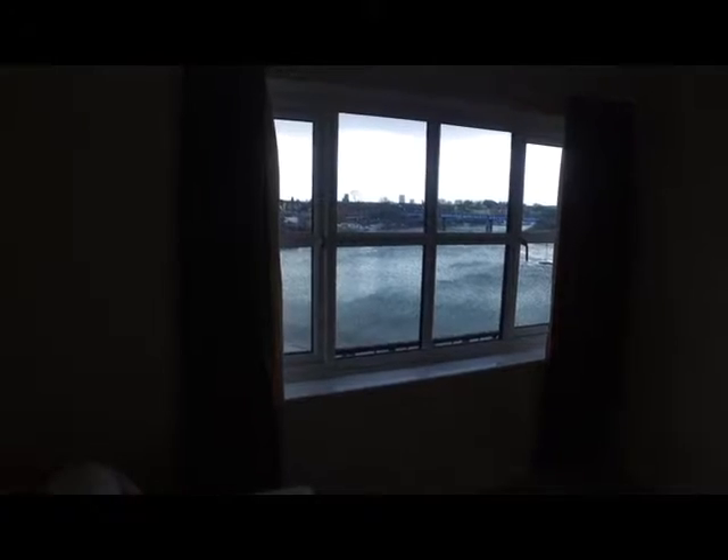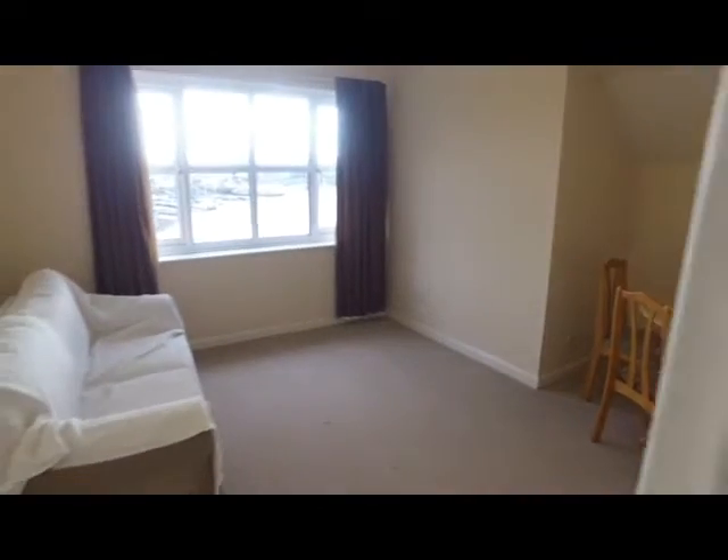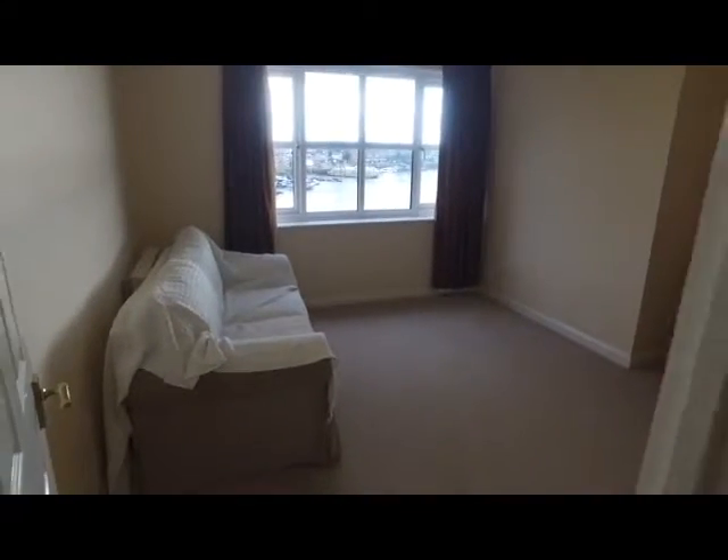Looking out towards Ocean Village and down the River Itchen. The rest of the room has good space for a TV and bookcases, and there's a dining table with four chairs. Throughout the property there is a fantastic sense of space — it's a very spacious property and allows you a lot of potential to make this a great home.